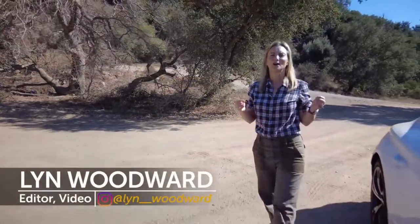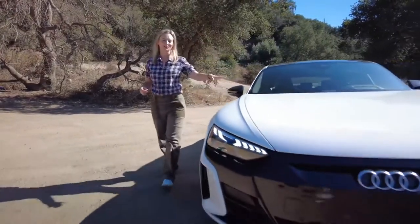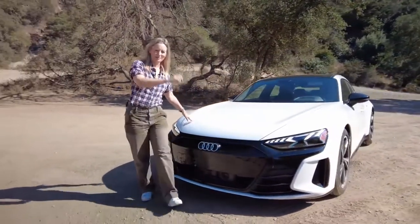I feel like I'm doing reviews on electric vehicles more and more. Today is no different. This is the Audi e-tron GT, and I'm going to talk about it.